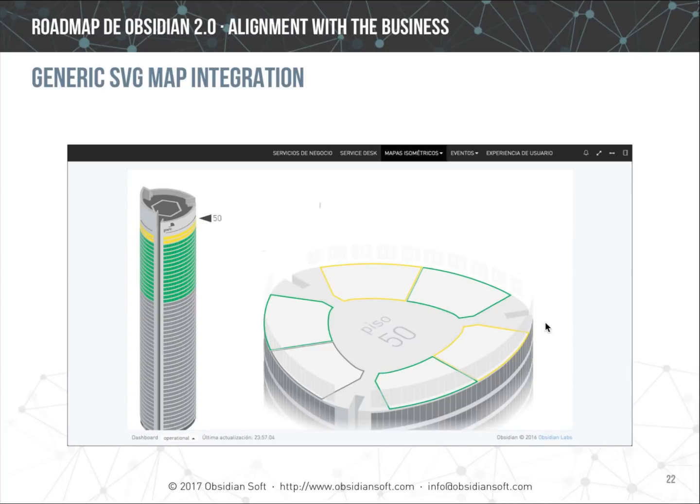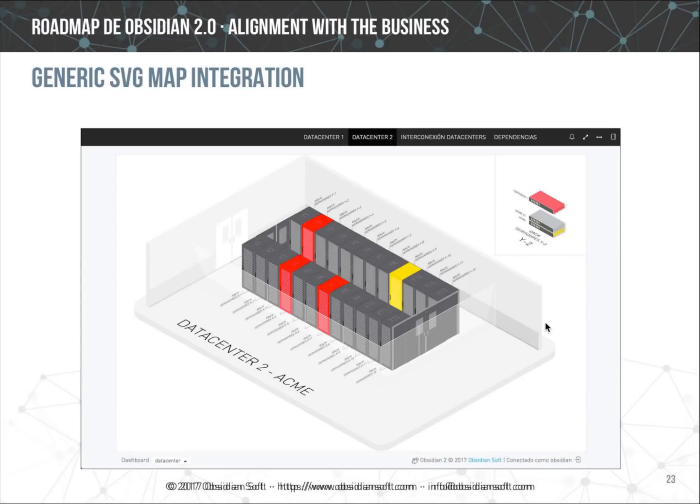In the first example, you can see how the Wi-Fi is working on each floor of the PwC Tower in Madrid. Moving the mouse over the tower allows you to see the detailed view of each floor, with six zones per floor each mapped to elements in the service model. The second example shows a realistic representation of a data center where moving the mouse allows you to display the content of each rack.